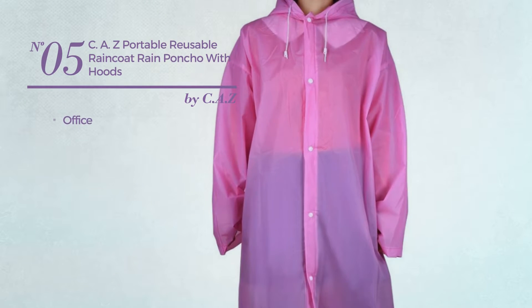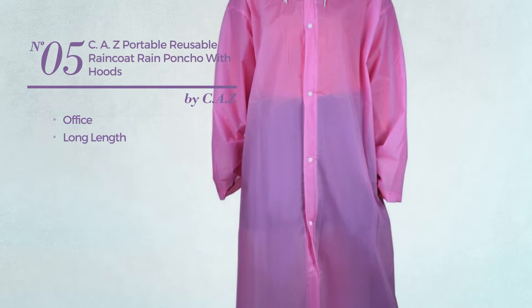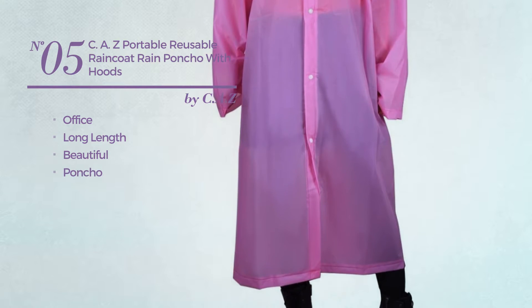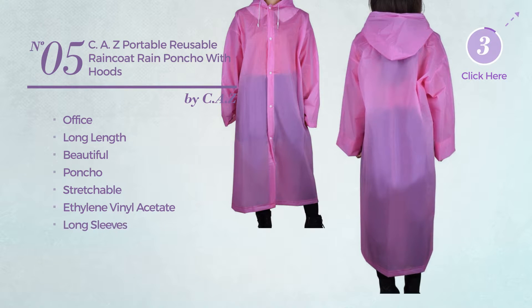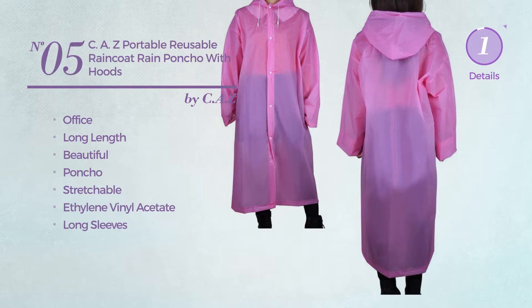Number 5. An office long length coat. Featuring a beautiful poncho inspired design, produced with stretchable ethylene vinyl acetate, with long sleeves. Available in 5 other colors.